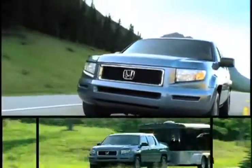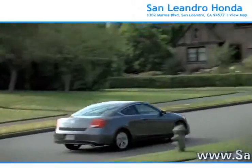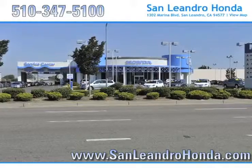Consumers looking at a pre-owned Honda Ridgeline know it comes equipped with a powerful engine that offers remarkable towing capabilities for all of those tough jobs, and there's no better place to buy your next new or used vehicle in the Bay Area than at San Leandro Honda.